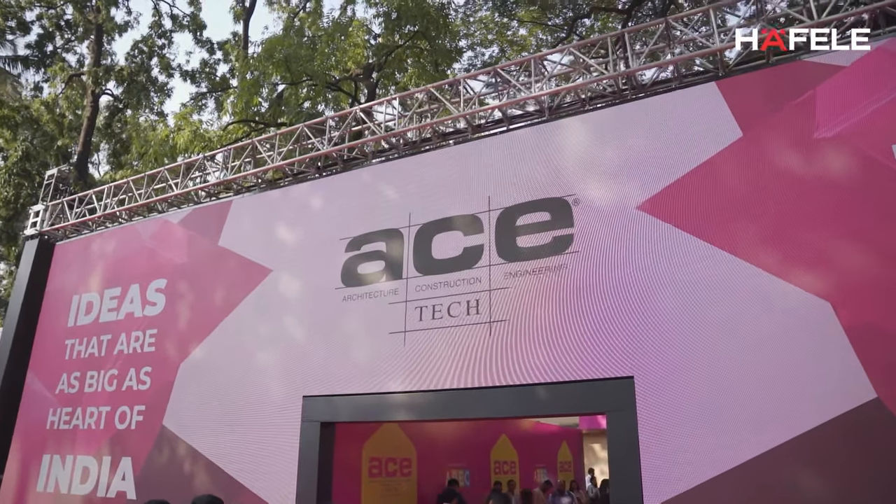Hello, I am Gregory, National Manager, Halfway Premium Appliances. Welcome to Ace Check 2022, Mumbai.